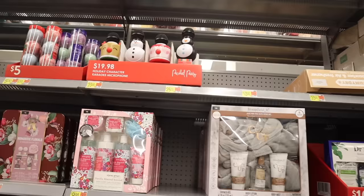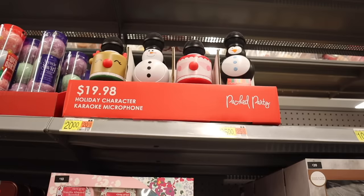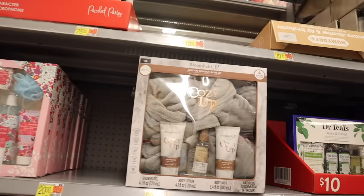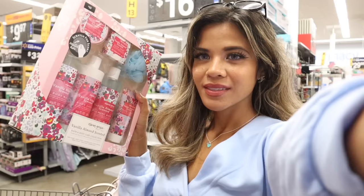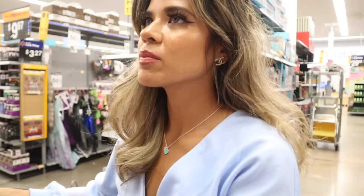Up here they have a holiday character karaoke microphone — it's bluetooth with snowman, Santa, penguin, and reindeer options — really fun for a Christmas party. And look at the Bloom Feel Just For You bathrobe set: a cozy gray fuzzy robe with shower gel, body mist, and body lotion. I scratched and sniffed — the vanilla almond version smells really good and stronger than last year, but the sandalwood one I can barely smell, so go for the vanilla almond.